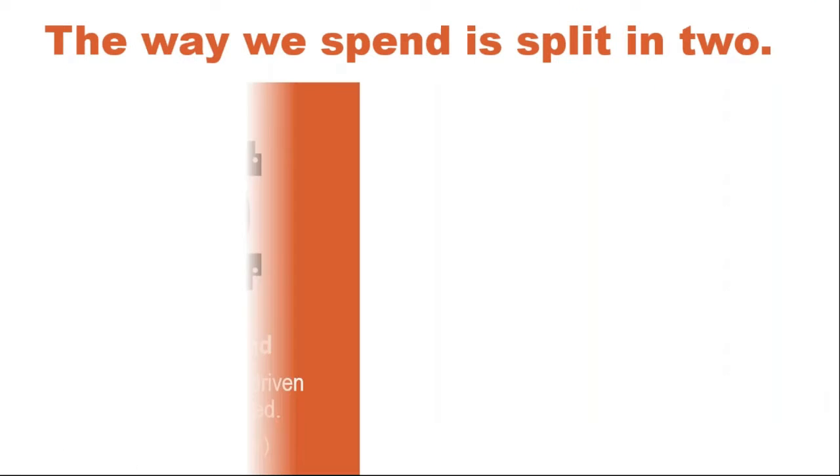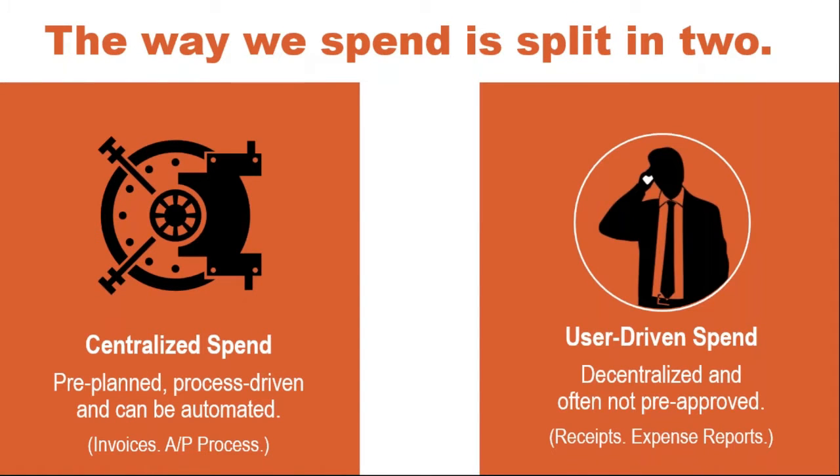Buying behavior has changed significantly. Previously, there was centralized spend which was pre-planned and conducted by a few individuals who had control. Now there's user-driven spend, which is more decentralized, often not pre-planned, and often incurred by employees in the organization. The market is facing disruption as buying is becoming less of a formal purchasing function and more a business-user function, with user-driven purchases now a large and growing percentage of business spend.